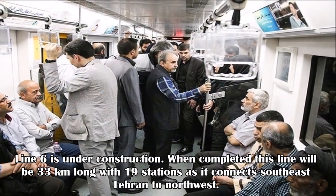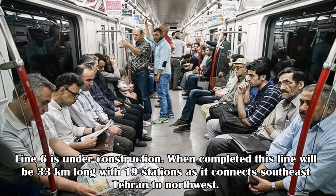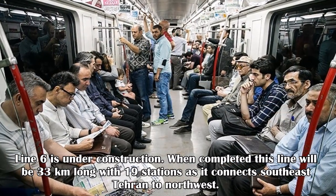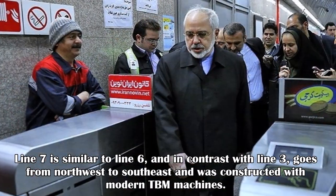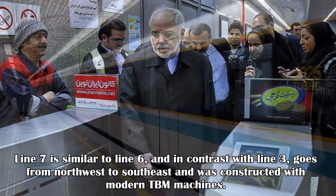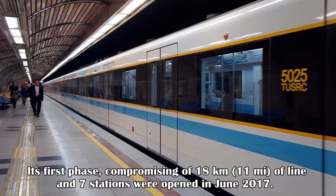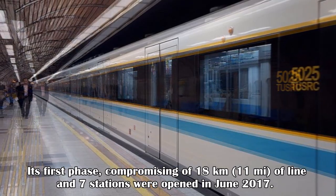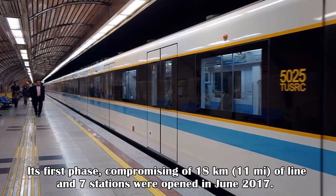Line 6 is under construction. When completed, this line will be 33 kilometers long with 19 stations, connecting southeast Tehran to northwest. Line 7 is similar to Line 6 and, in contrast with Line 3, goes from northwest to southeast and was constructed with modern TBM machines. Its first phase, comprising 18 kilometers and 7 stations, opened in June 2017.